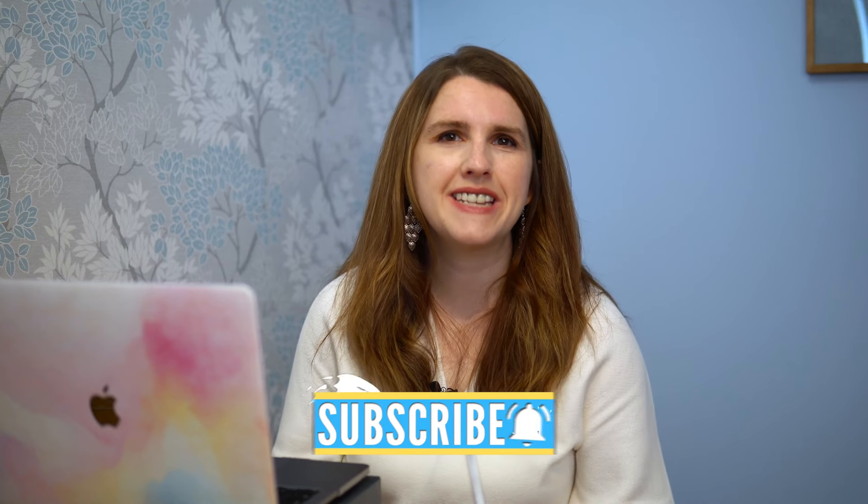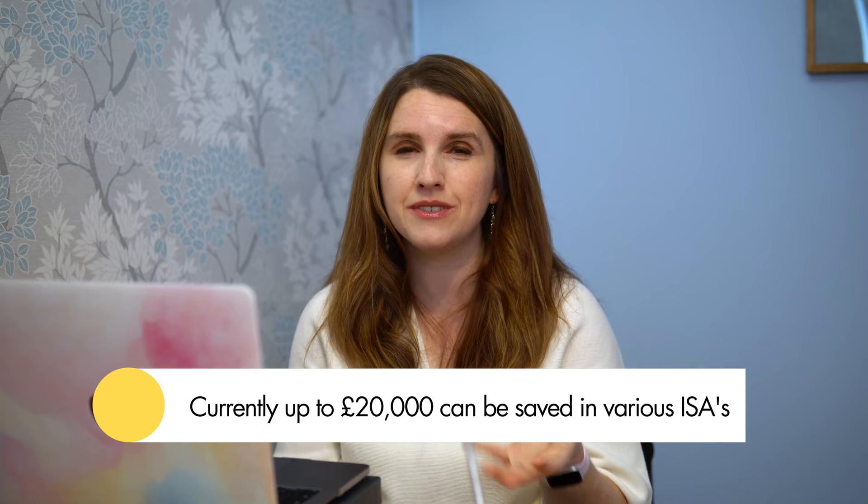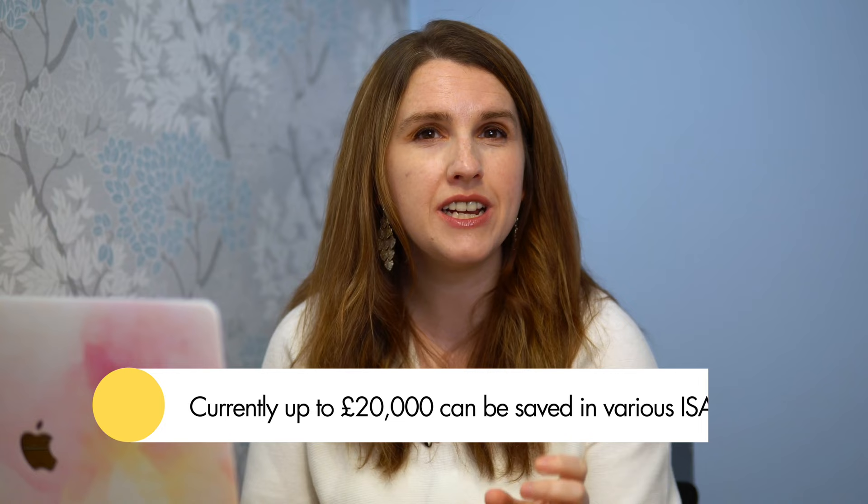If you've thought about opening a Lifetime ISA in the UK, you'll know it's a fantastic vehicle to save because you get a government bonus on top. Not only is it tax-free saving, but it's part of our investment allowance every single year. Currently up to £20,000 can be saved in various flavours of ISA. Perhaps you're saving for your first home or wanting to save for retirement — a Lifetime ISA is a great choice.